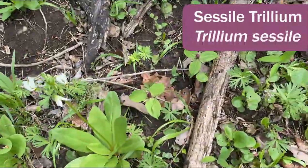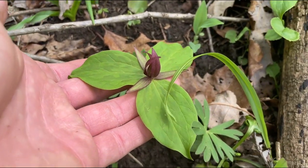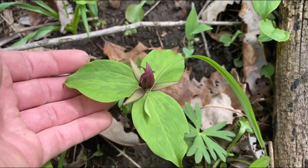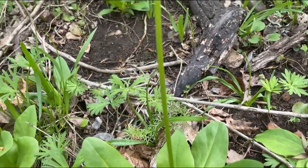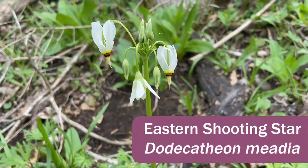Here we have our Cecil Trilliums, which may have been mentioned in some of the other Wildflower Week videos — just such a beautiful little native Trillium. It's growing next to another great specimen, this Dodecathion meadia.